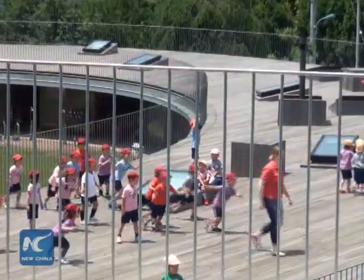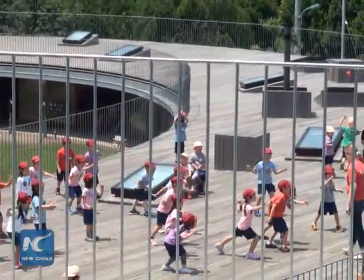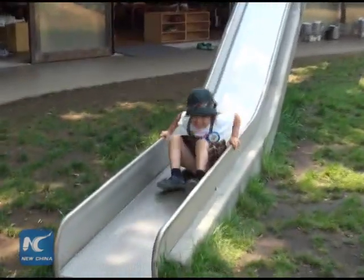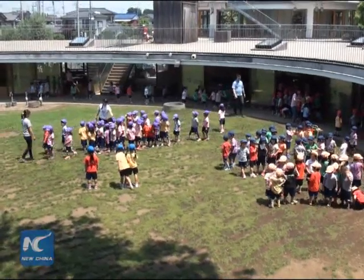Well, first off, the award-winning design lets the round roof turn into a sports field. Slides connect the roof to the classrooms. It also allows the bungalow to become an endless playground for pupils.